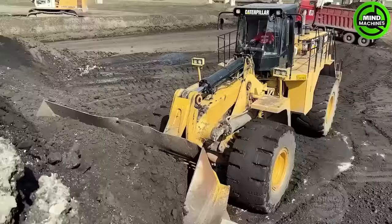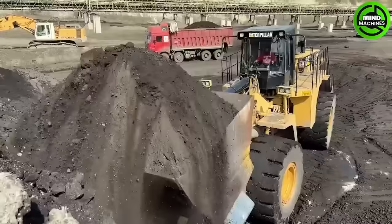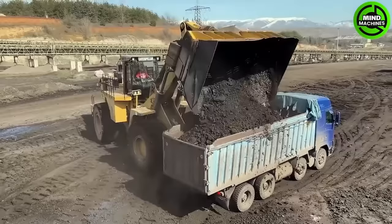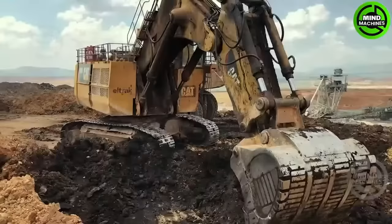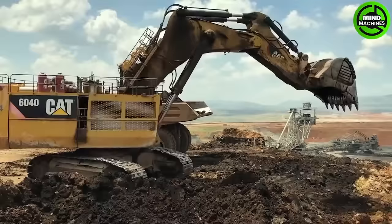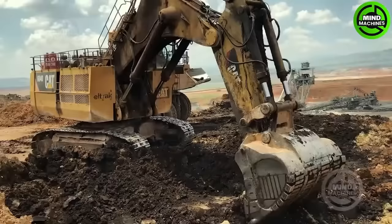It's truly amazing to see the tremendous capability of this massive and powerful machine. Each scoop covers a significant distance with materials. I wonder how much force is required to accomplish what this excavator can. It always amazes me to witness the capabilities of machines.